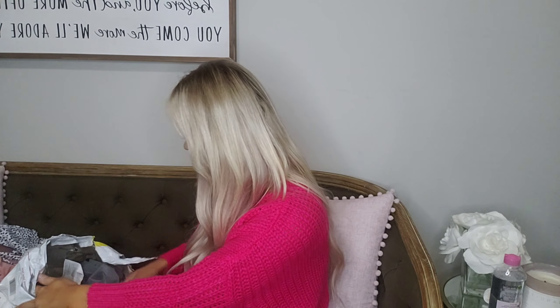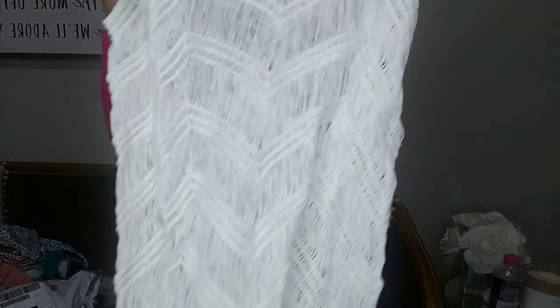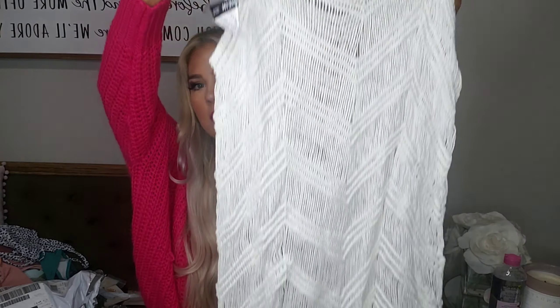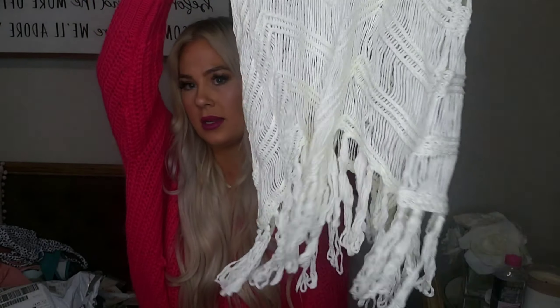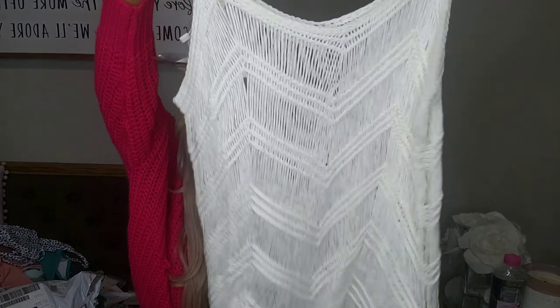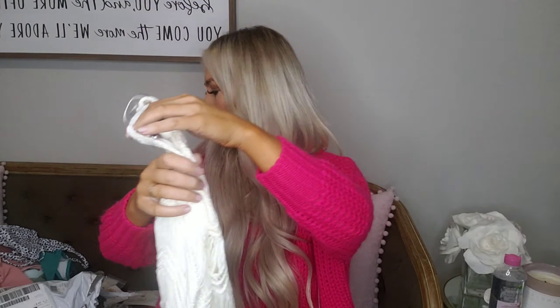Oh, here's the dress — hold on, let me show you this, this is so cute. It's a bathing suit cover up! Look how cute that is. You can kind of see through it, and then it's got little frayed pieces on the end. That is so cute! I think I got a medium — yeah, I got a medium in this. So cute.